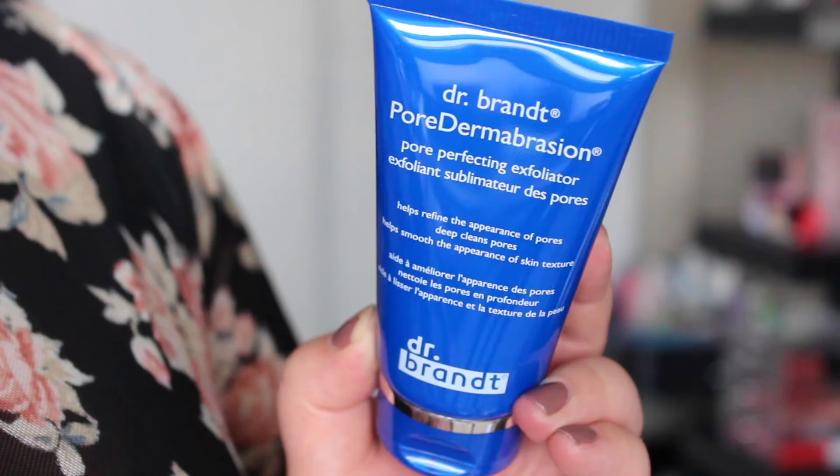The next item is from Dr. Brandt, and it is their Pore Dermabrasion Pore Perfecting Exfoliator — just an exfoliating scrub. It's sealed and I'm not going to open it yet because I have a ton of skincare to work through. I'm assuming this is just a physical exfoliant. It doesn't say anything about glycolic acid or anything like that, and it says it's suitable for all skin types.